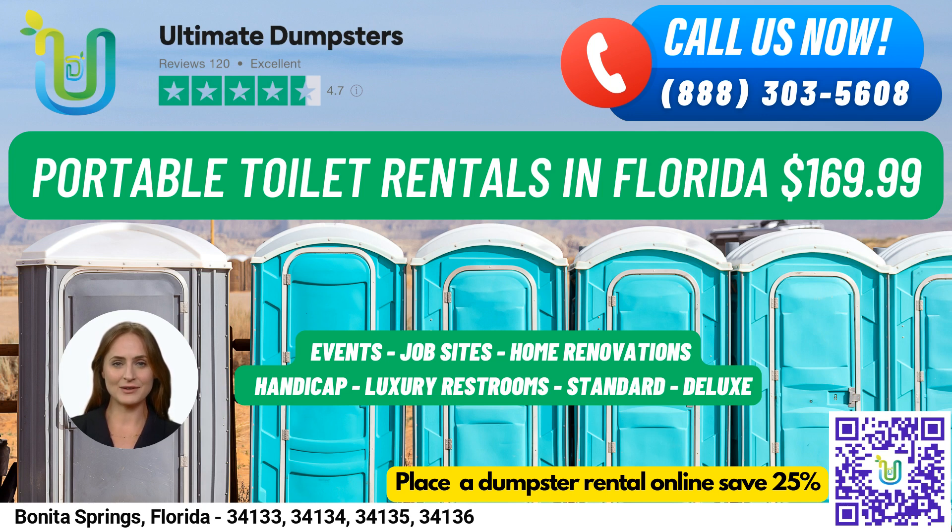You can place an order by either calling Ultimate Dumpsters or using the QR code in the video to place an order online. Our current platform is offering 25% off dumpster rental orders when placing an order online.